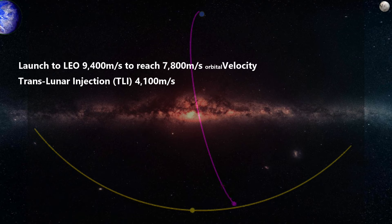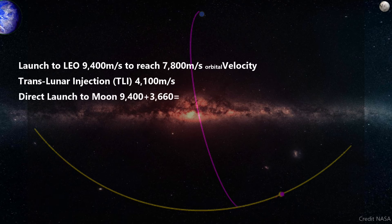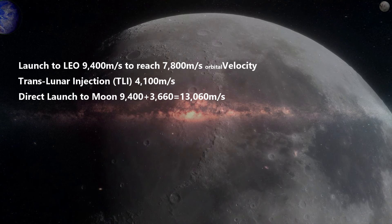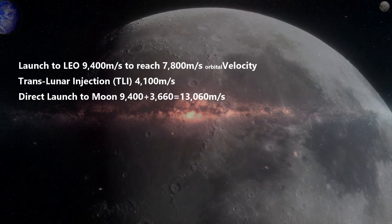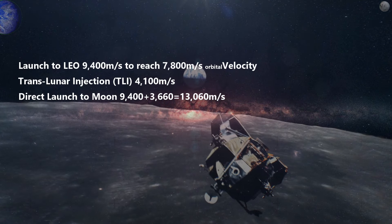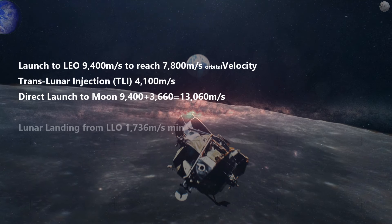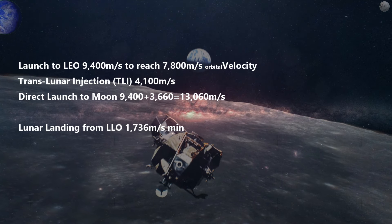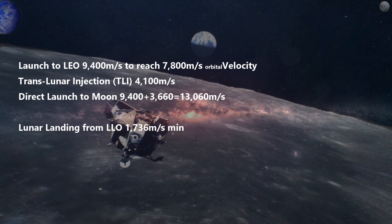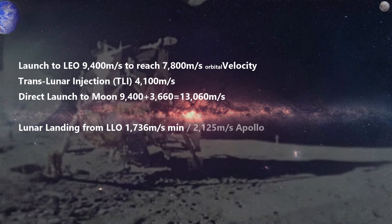It is also possible to launch straight to the moon. This adds about 3,660 meters per second to the 9,400 meters per second of launch delta-v, which would combine to be about 13,060 meters per second. The estimated delta-v needed to land on the moon varies. Using values from the Apollo landers published by NASA, the lowest possible delta-v to land on the moon would be 1,736 meters per second. To have a healthy safety margin, the Apollo missions budgeted 2,125 meters per second.